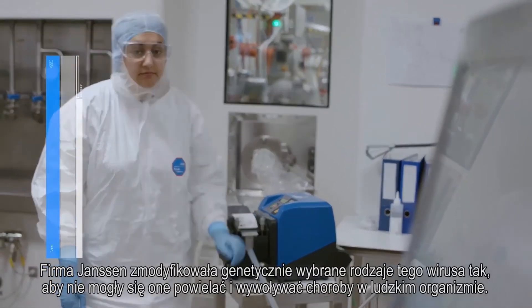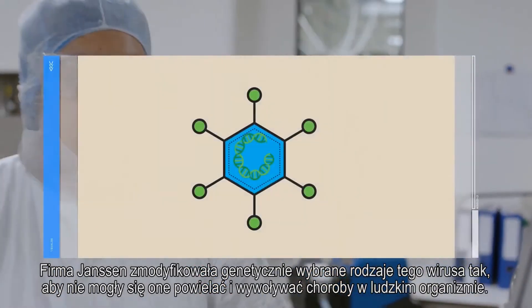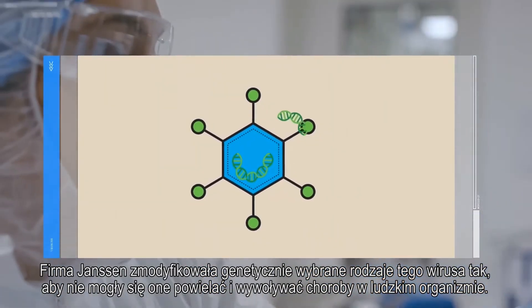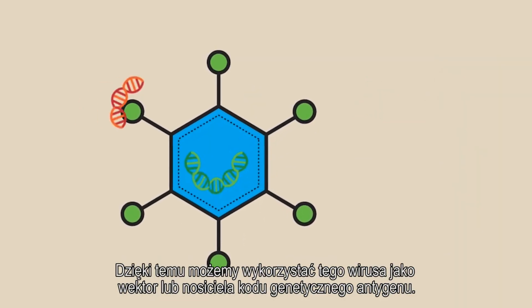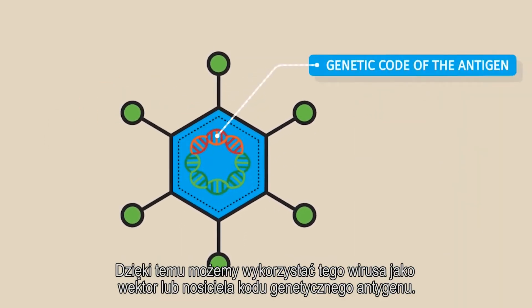Janssen has genetically modified selected subtypes of the virus so that they can no longer replicate in humans and cause illness. We can now use this virus as a vector or carrier for the genetic code of the antigen.